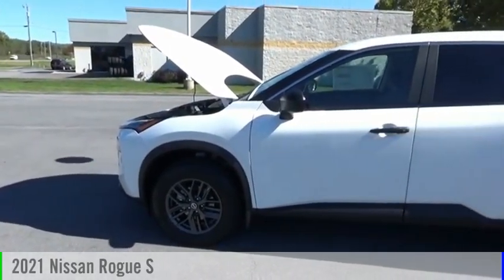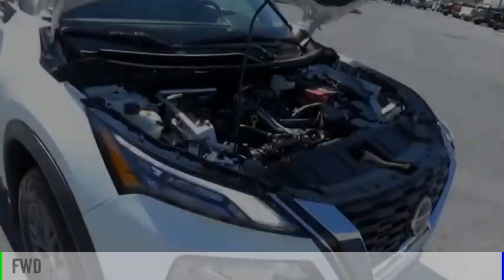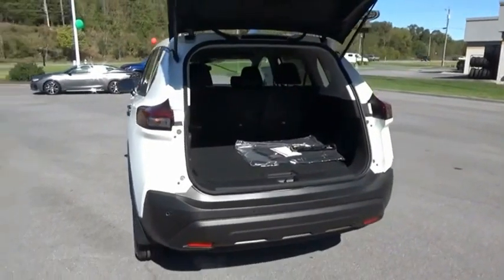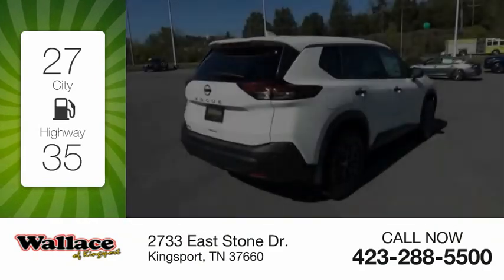We are pleased to show you the 2021 Rogue. This vehicle is powered by a front-wheel drive, four-cylinder, 2.5-liter engine, and comes with a continuously variable transmission. Great fuel efficiency saves you money by requiring fewer trips to the gas station.